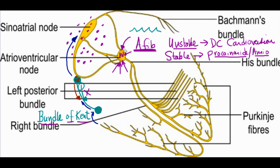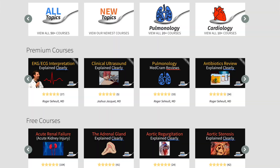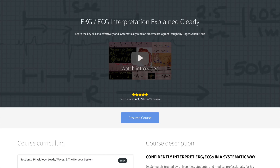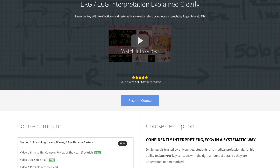Looking at the EKG of WPW one more time: you can see delta waves, a very short PR interval, and delta waves throughout. I hope this WPW video has been helpful. If you want a comprehensive EKG review, go to medcram.com, where you'll find this video with quiz questions and a comprehensive EKG review series — use the coupon code for a discount on the entire series.